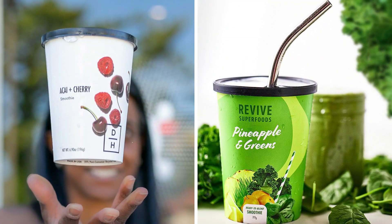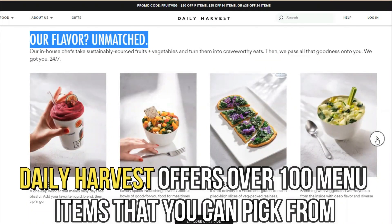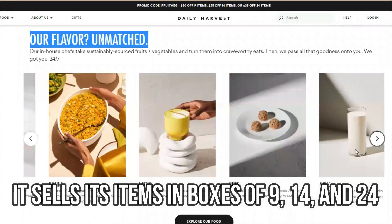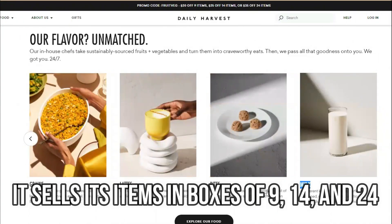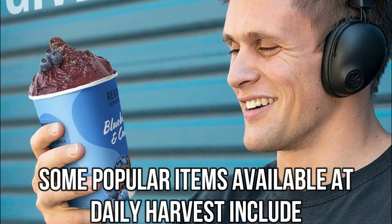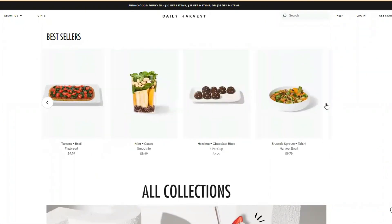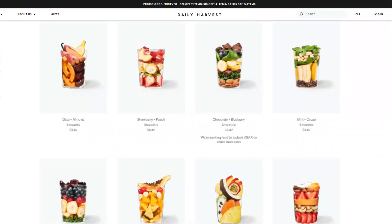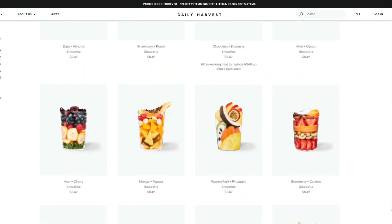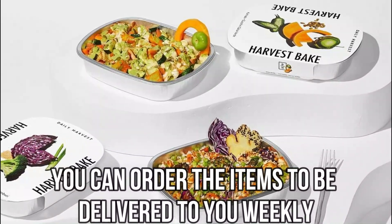The main difference between them is meal selection. Daily Harvest offers over 100 menu items that you can pick from. It sells its items in boxes of 9, 14, and 24. Some popular items available at Daily Harvest include soups, harvest bowls, breakfast bowls, smoothies, flatbreads, oat bowls, forager bowls, grains, lattes, plant-based ice creams, and snack bites. You can order the items to be delivered to you weekly.